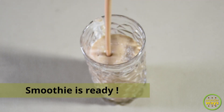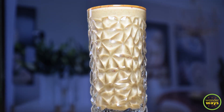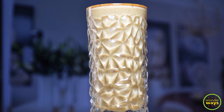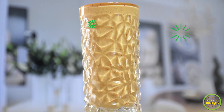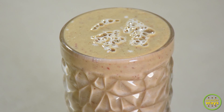You may also roast the ingredients early and store them, and make smoothies with fresh fruits at any time. Do give it a try and enjoy! Also remember to share with us your feedback. Thank you for watching, and see you next time.